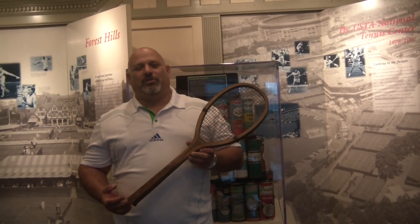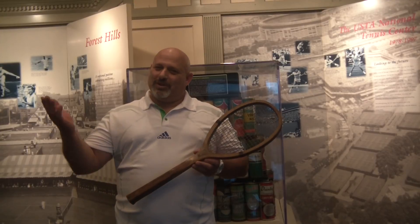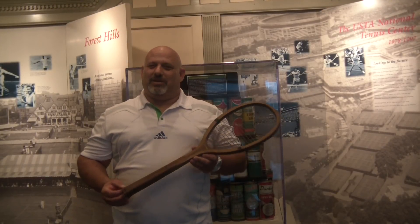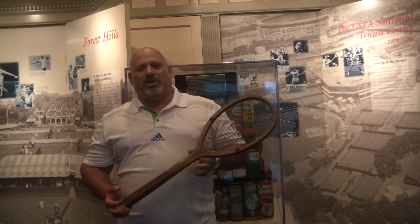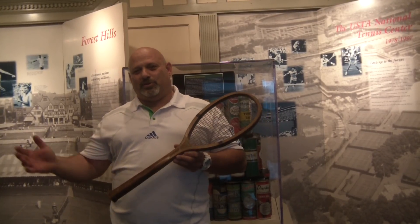Mad Dog here today. We're in Newport, Rhode Island, the Tennis Hall of Fame, and as they say, a bad day in Newport — because the weather's kind of crappy outside — is better than a good day at work. So here we are. We're going to talk a little bit about the evolution of rackets and some of the older stuff going forward to the new stuff.